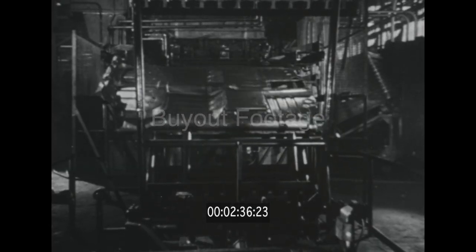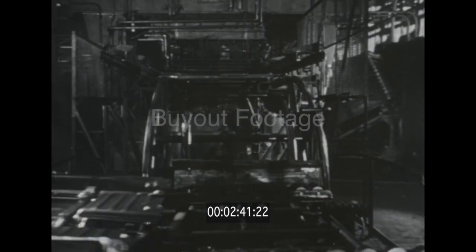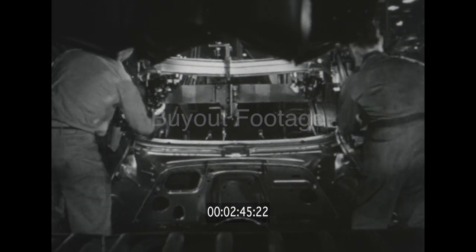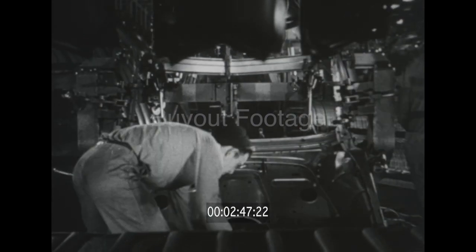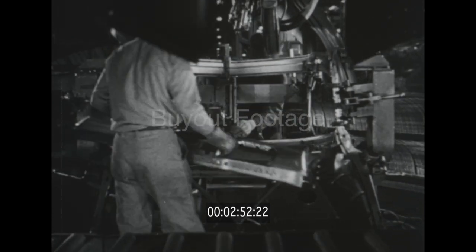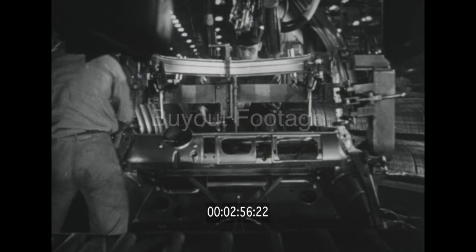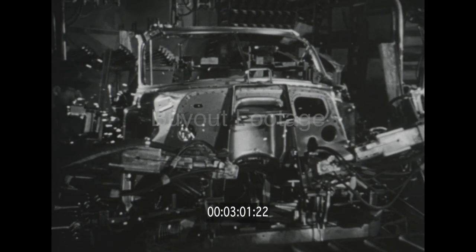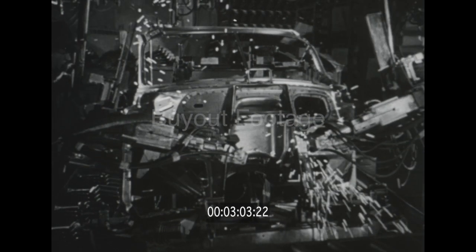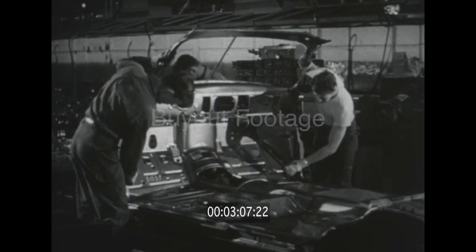Sturdy cross braces and box-type girders along the sides give added strength and rigidity. Extra bracing goes into the front portion of the body too — the cowl and dash assembly that will form a wall between us and the engine. Typical of the extra structural strength found only in Chevrolet's body by Fisher, a feature not in competitive bodies: the instrument panel is welded in. It becomes an integral part of the unisteel body, a reinforcing structural member for the rest of the body.